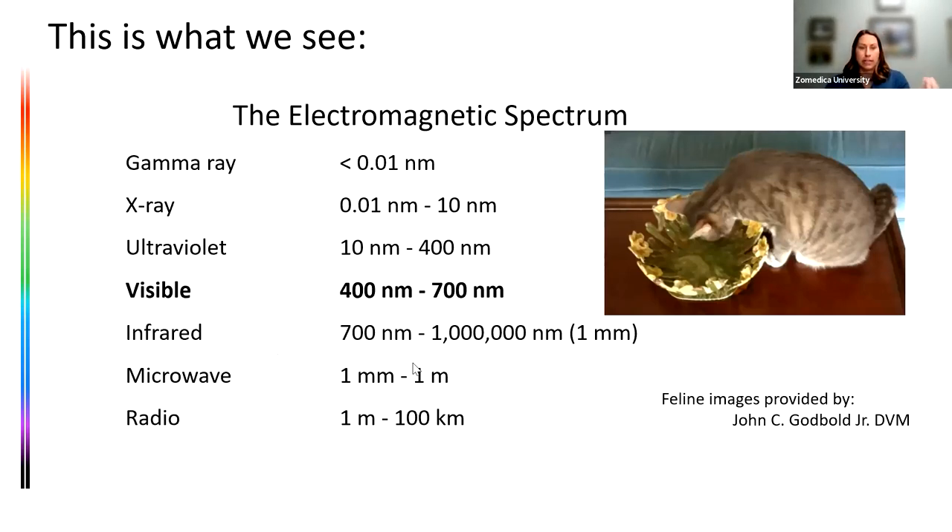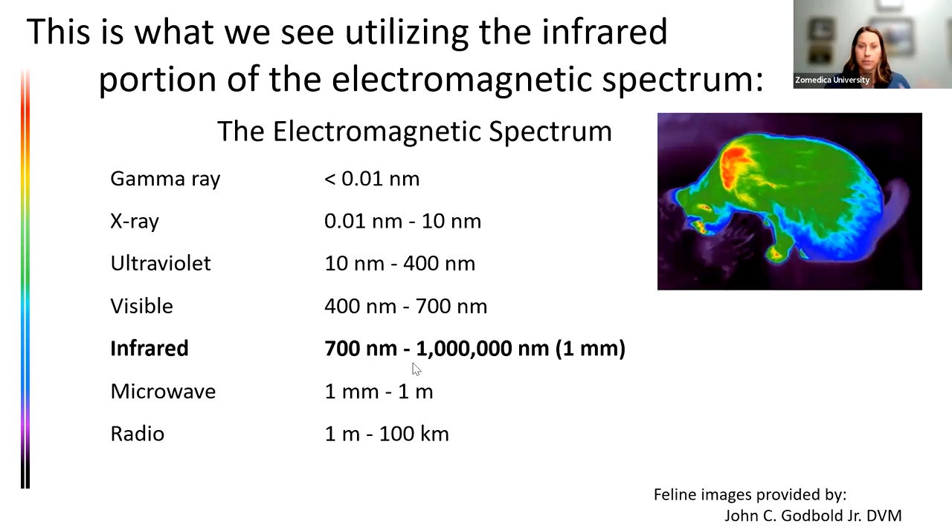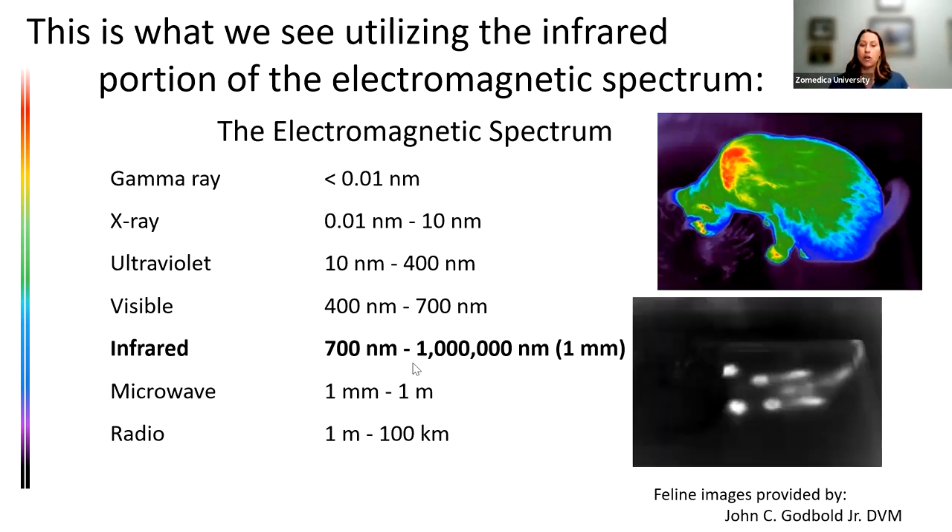When we utilize the infrared portion of the electromagnetic spectrum, we increase our ability to see wavelengths from 700 nanometers to a million nanometers — a ton more information. That same gray tabby now looks completely different after the software processes it. We can also use the black-and-white image: once the cat moves off a surface, we're able to measure the emitted heat that's left behind.